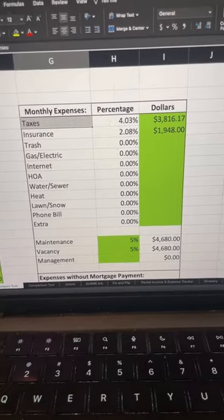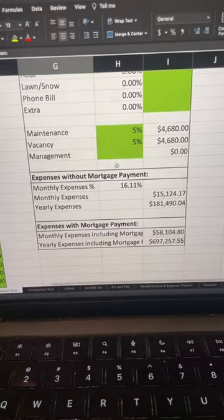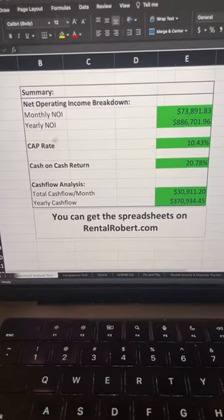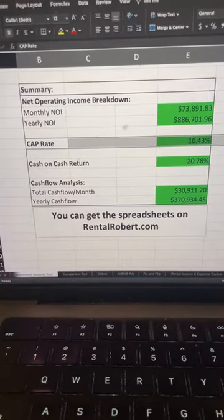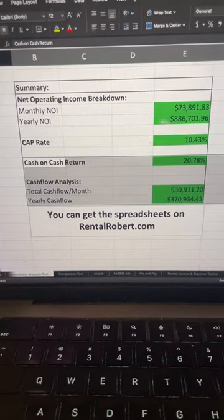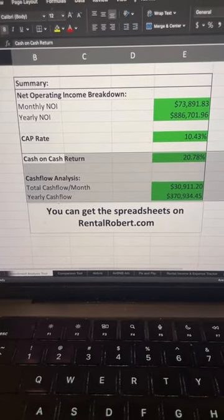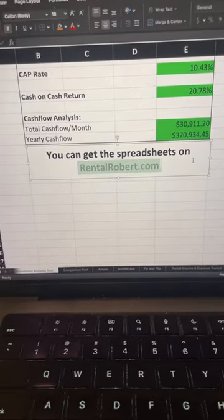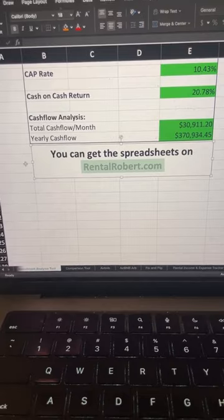Then you have your monthly expenses like tax, insurance, maintenance, vacancy, and hiring management — that way it's fully passive. All that's left to do is scroll down and check your profit. The spreadsheet calculated your cap rate: you're getting 21% of your down payment back in the first year, and that's $370,000 a year in profit. You can use this spreadsheet to analyze any deal, from a condo to a massive apartment complex.